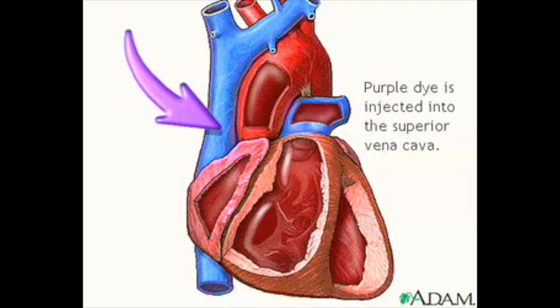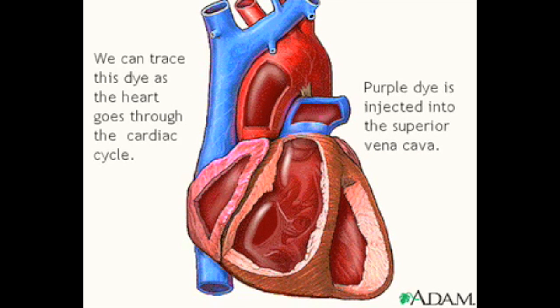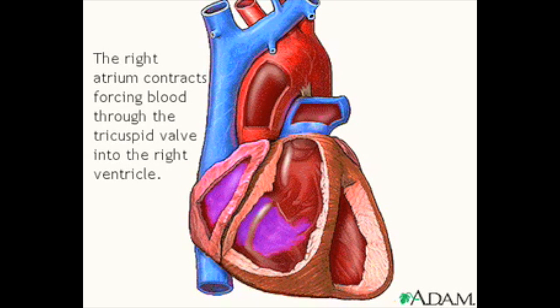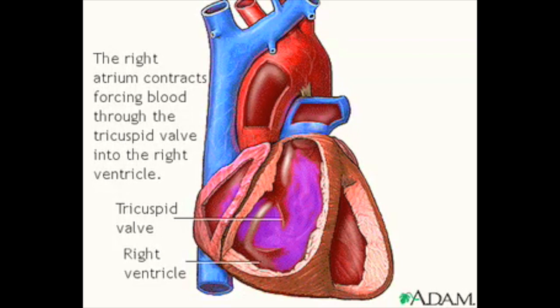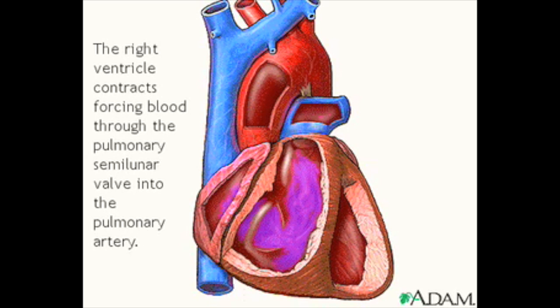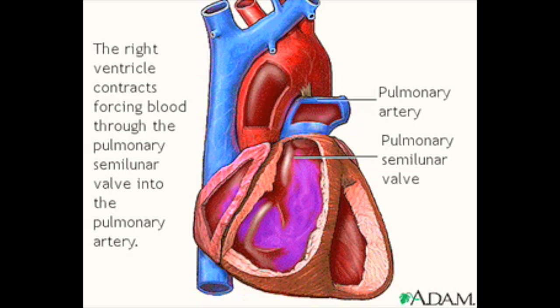If we inject dye into the superior vena cava, you can watch it pass through the heart as it goes through the cardiac cycle. The blood first enters the heart into the right atrium. A contraction of the right atrium then forces blood through the tricuspid valve and into the right ventricle. When the right ventricle contracts, the muscular force pushes blood through the pulmonary semilunar valve into the pulmonary artery.